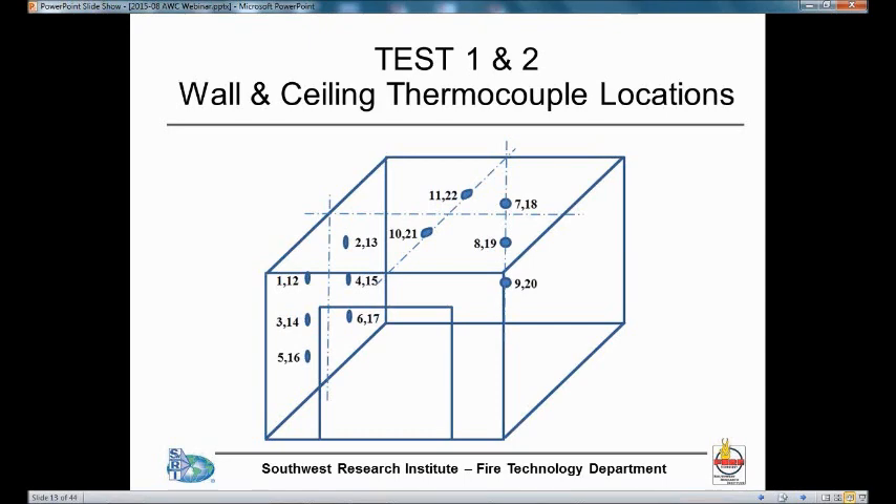You can see on this slide the thermocouple locations. We had two sets of thermocouples on one side wall — about one third down the compartment — at approximately two feet, four feet, and six feet from the floor. Each location had a thermocouple both between the base layer of gypsum and the CLT wall, and between the two layers of gypsum board. We had another set about two thirds down the compartment, and another set along the centerline of the back wall, plus two sets of thermocouples in the ceiling.